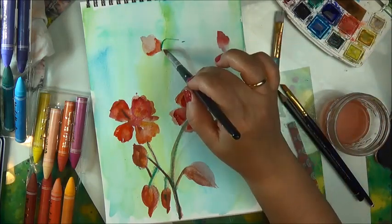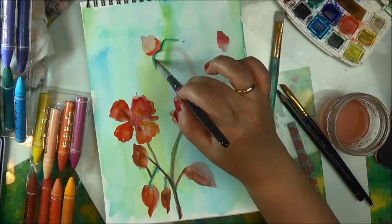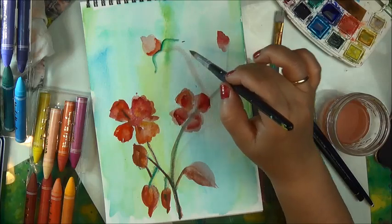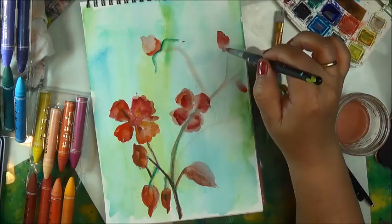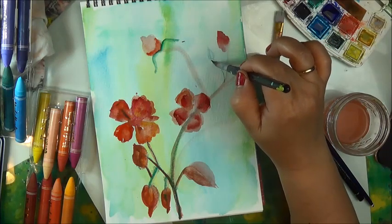I don't really understand or know what I'm doing. I'm just doing. Watercolors, water, a brush, and just go.